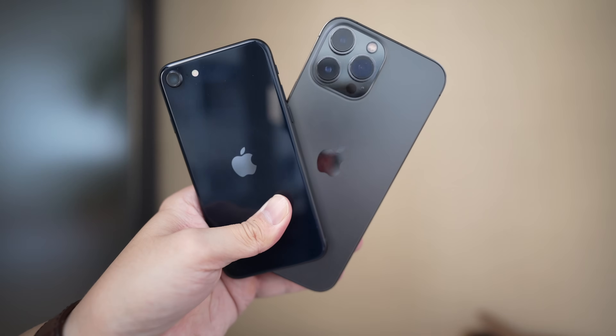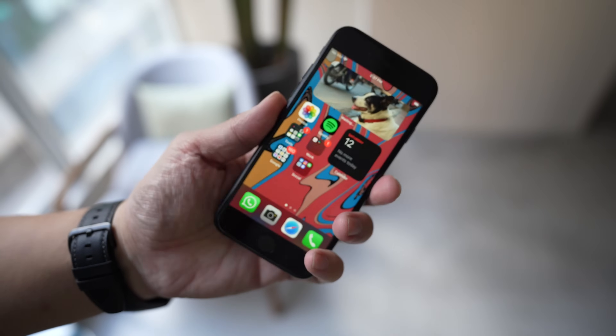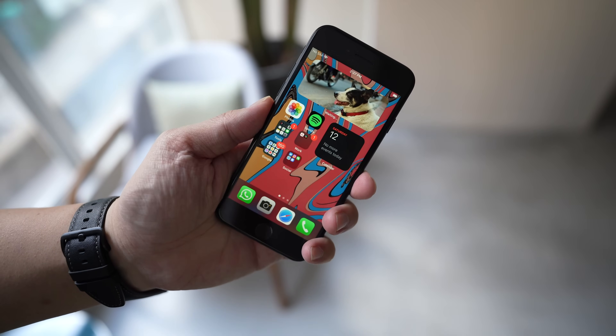The iPhone SE 2022 appeals to two groups of people. First, if you really want an iPhone but can't afford to pay more than $450 and can't spend $700 on an iPhone 13, this is for you. Second, if you really want a small phone but also can't spend $700, this is for you. If you can spend $700, the iPhone 13 mini is a better option — more modern design and a better camera system — but there's a $270 price gap that matters to a lot of people. Apple made this phone for people who don't care as much about looks, because to them it's what's on the inside that counts.